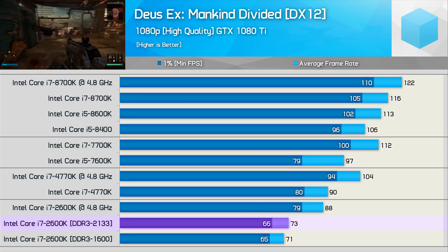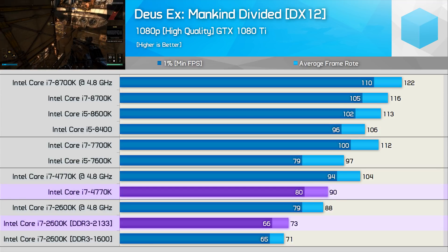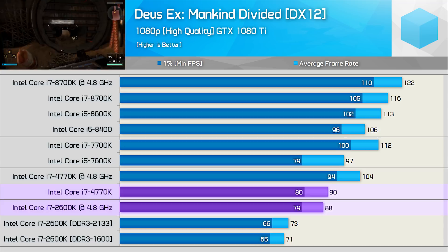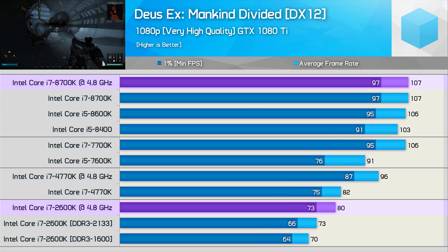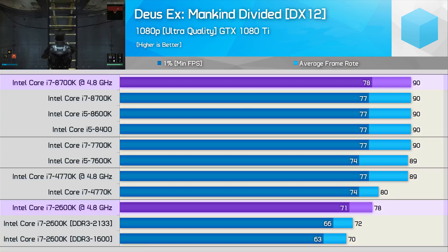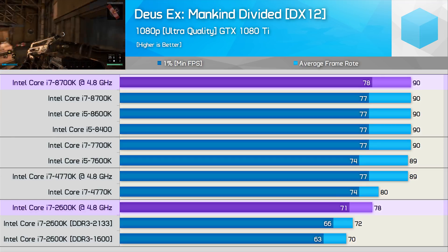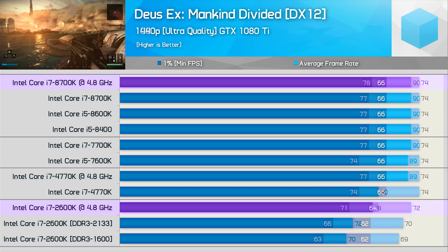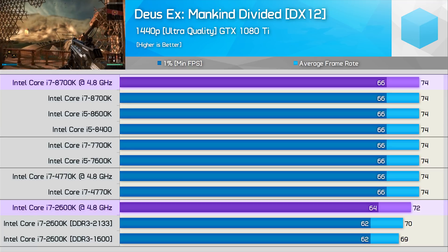Here is another title where the stock 2600K looks painfully slow compared to the more modern processors — even the 4770K is worlds faster here. Once again, overclocking the 2600K to 4.8 GHz isn't even enough to see it overtake the stock 4770K, meaning overclocked the 2600K is 28% slower than the 8700K. Increasing visual quality to very high reduced that margin ever so slightly to 25%. Then with the ultra quality settings enabled, the 8700K and its 8th gen counterparts slam into a GPU brick wall, locked at an average of 90 FPS. This afforded the overclocked 2600K the opportunity to catch up, and now it's just 13% slower. At 1440p the overclocked 2600K is just 3% slower, as the game is primarily GPU-bound at that point.